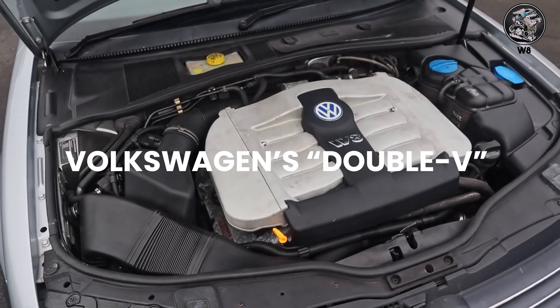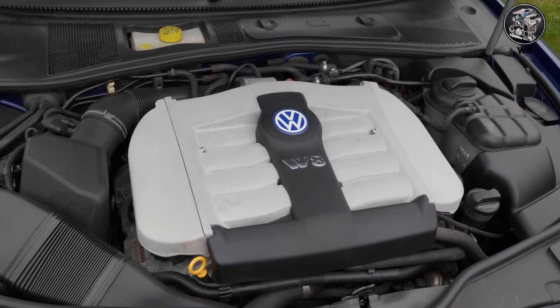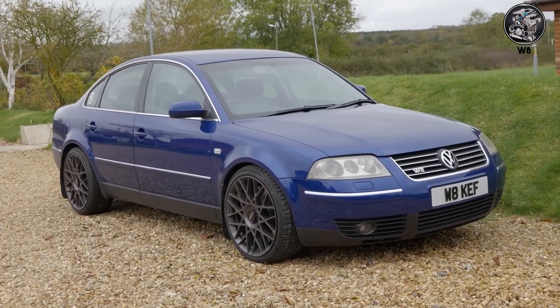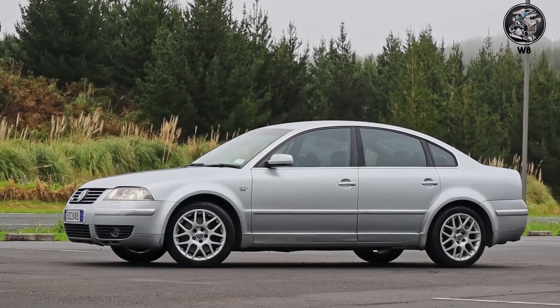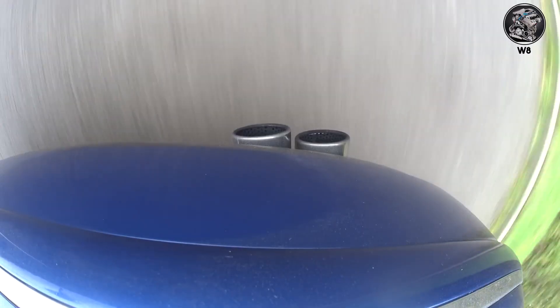W8 — Volkswagen's double-V experiment. Two narrow-angle V4s joined at the crank. The W8 in the Passat was complex, expensive, and sounded like two VR4s arguing with each other. It failed commercially, but created a unique sound that no other engine can replicate.